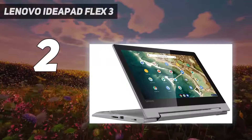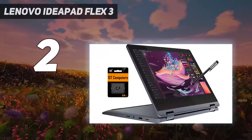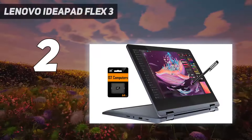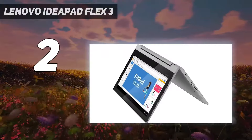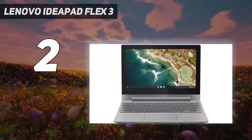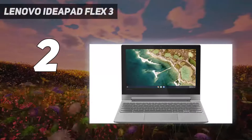Fortunately, the IdeaPad Flex 3 has a seriously impressive battery life. Our testing yielded a whopping 16 hours and 20 minutes, which will allow students to make it through a whole day of school without needing to plug in. It's also very affordable, which should provide a nice bit of financial relief for parents who need to buy their kids a school laptop.